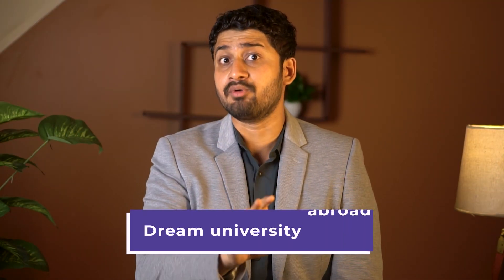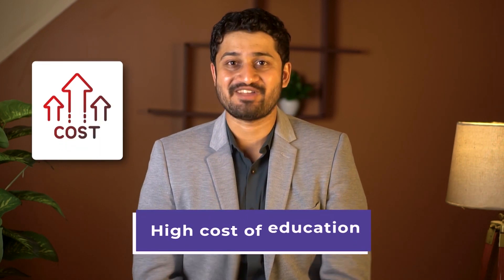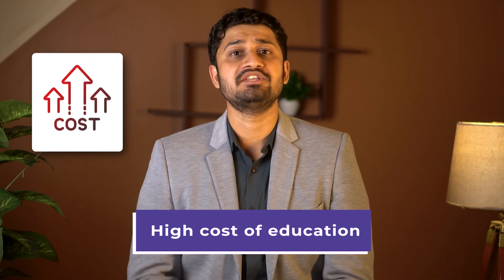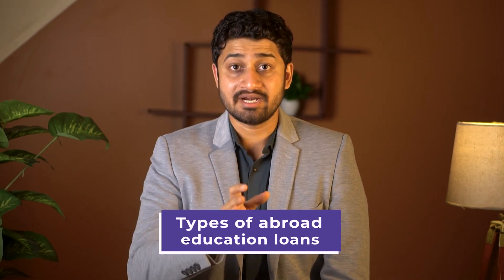Picture this: you have been accepted into your dream university abroad, and the only thing standing between you and your dreams is the high cost of education. This is where education loans come in to save the day. Hi friends, this is Aman Jin from Yamjoon. In this video, we will discuss different types of abroad education loans. Watch the video till the end because I have some fantastic news for you which will make your abroad education loan journey easy and hassle-free.